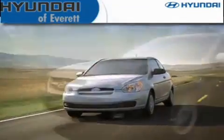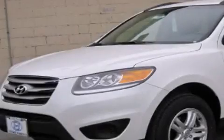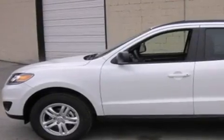Another fine vehicle offered by Hyundai of Everett. This is a brand new 2012 Hyundai Santa Fe — a great blend of utility, comfort, and style.